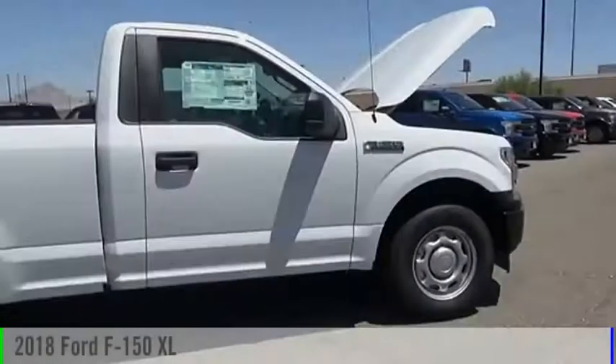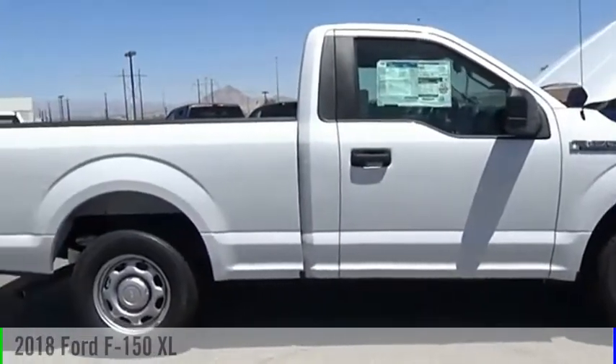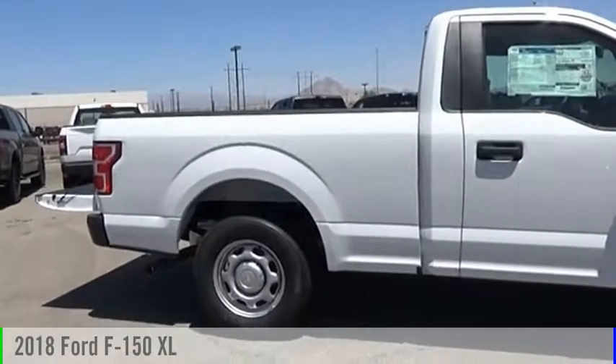Valley Auto Mall today. Looking for the right vehicle? Check out the 2018 F-150.